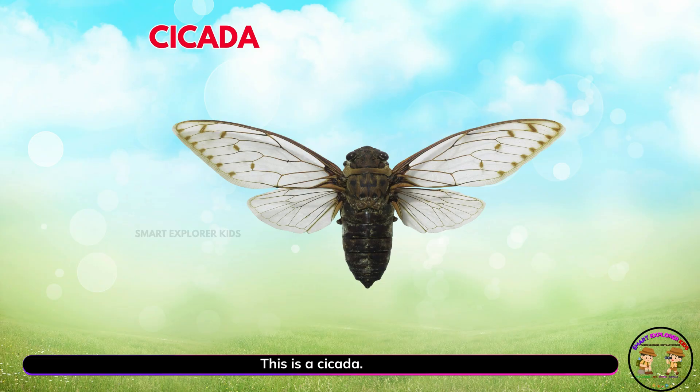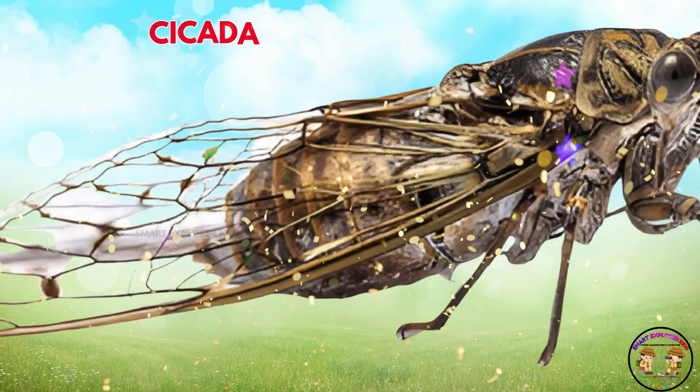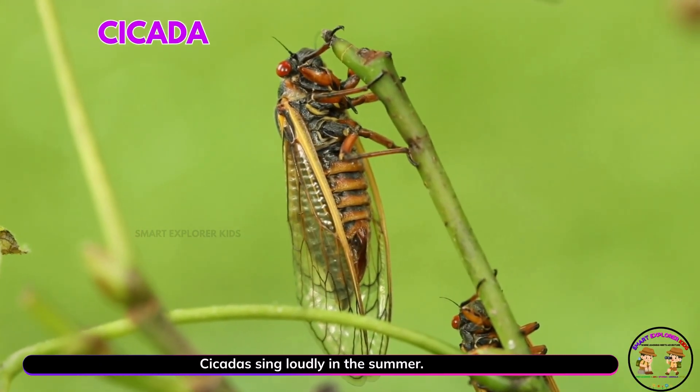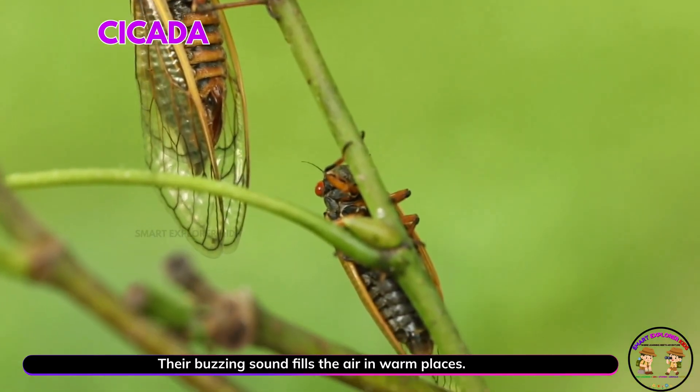This is a cicada. Yay! Cicadas sing loudly in the summer. Their buzzing sound fills the air in warm places.